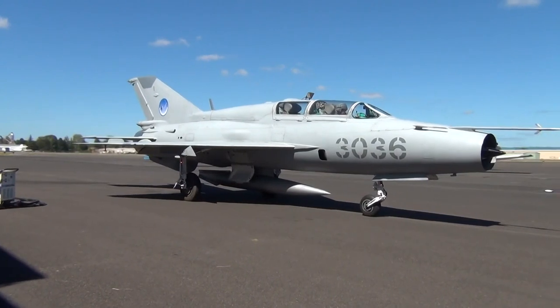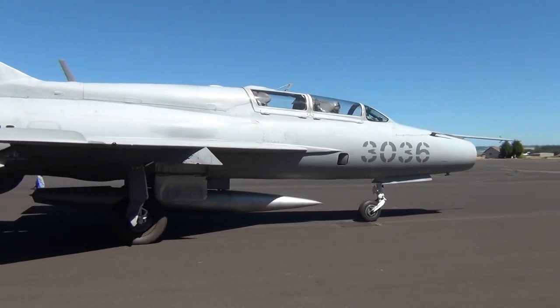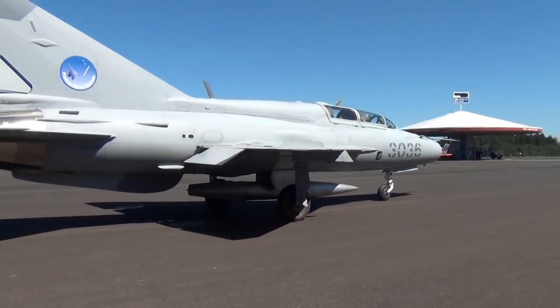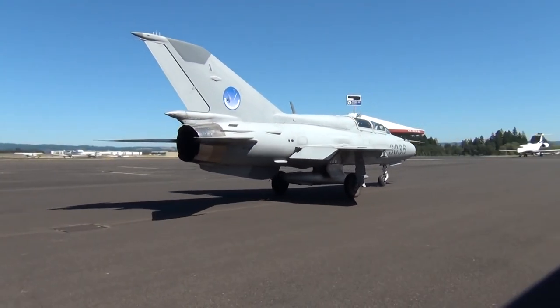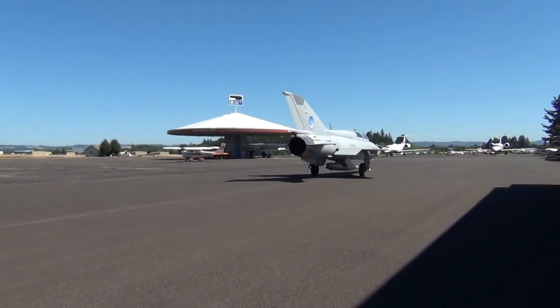A total of 10,645 aircraft were built in the Soviet Union; 194 additional aircraft were built under license in Czechoslovakia, and 657 were built in India. Because of the large quantity produced, the MiG-21 was a cheap aircraft to build.